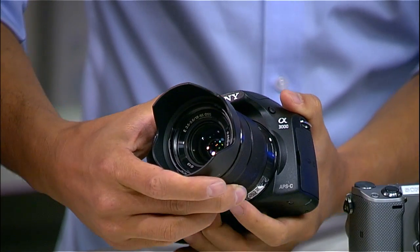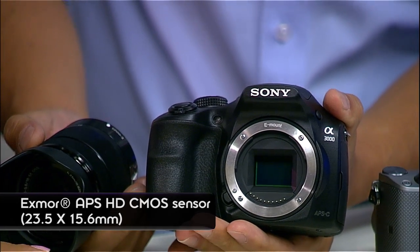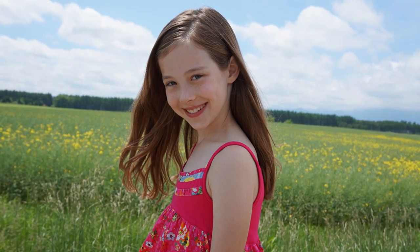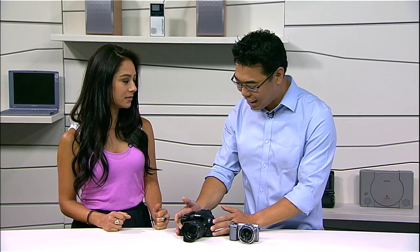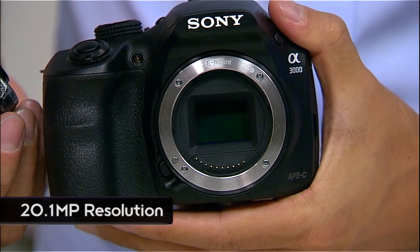First and foremost, image quality — the image sensor is an APS-C size sensor, the same one as most DSLRs out there in the market right now. That big image sensor gives you that really creamy defocused background when you shoot subjects, so you get those magazine-style shots — that nice depth of field. This image sensor is 20.1 megapixels of resolution.